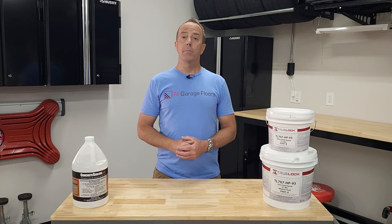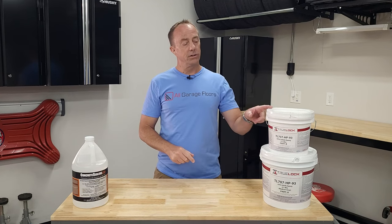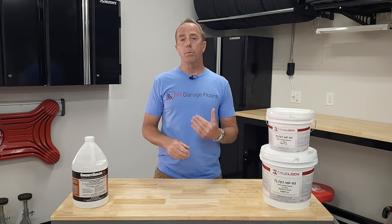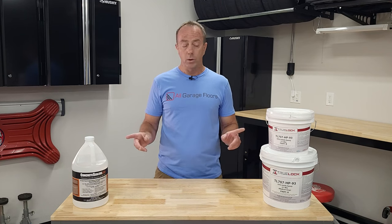Hey everybody, my name is Shea Walker from All Garage Floors and today we're going to discuss sealers versus coatings for your garage floor. There tends to be a little bit of confusion between these two products, so our primary goal here is to explain the differences between both of these.